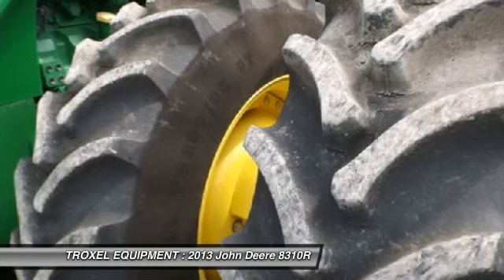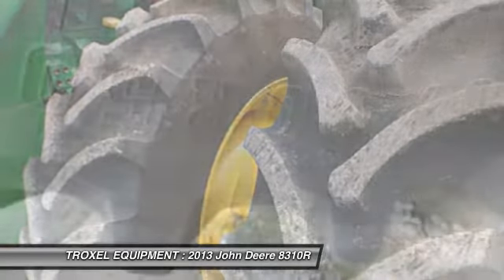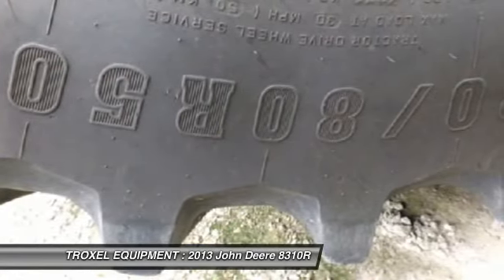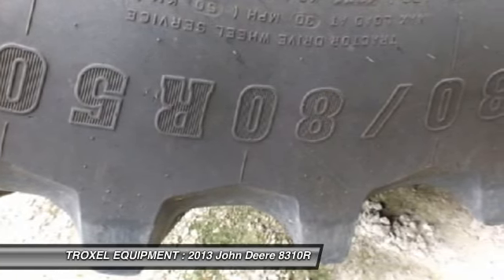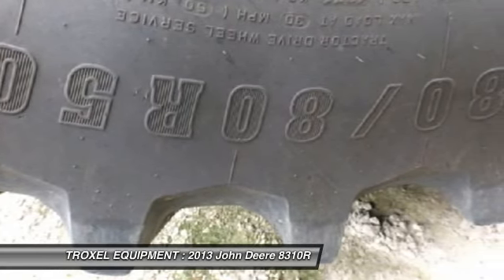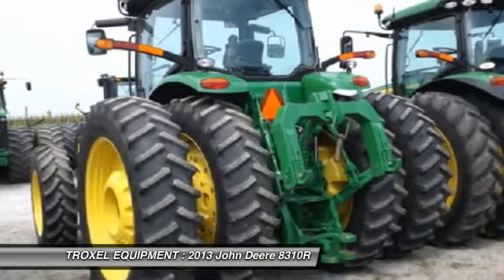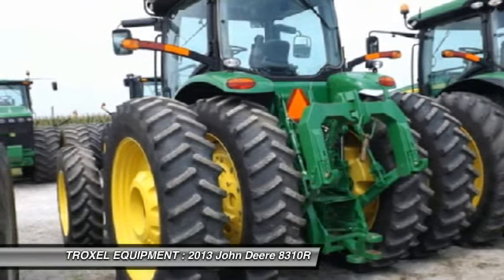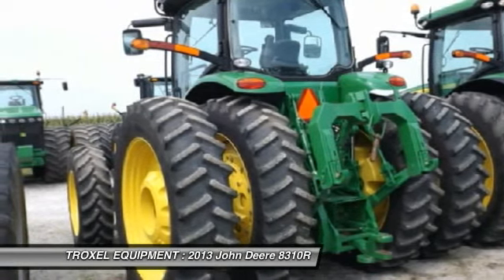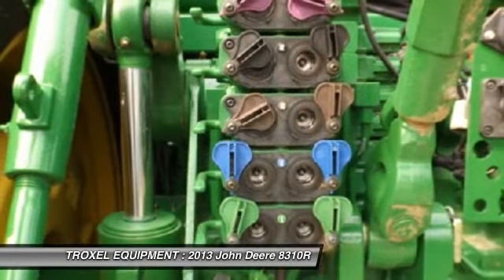Features also include 4 front tires 420/85R34 R1W, JDLink telematics with 3-year subscription, ILS front axle less front brakes, 60 GPM hydraulic flow, 85cc hydraulic pump, HID light package, Category 4 drawbar, dual beam radar sensor, and 480mm front fenders.